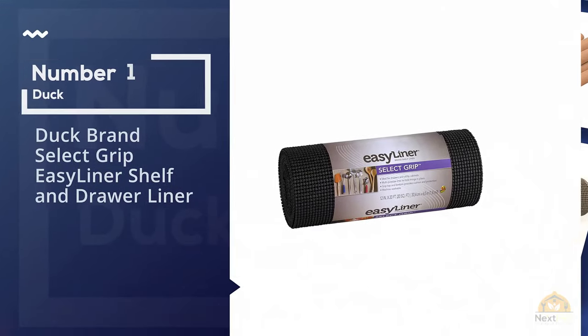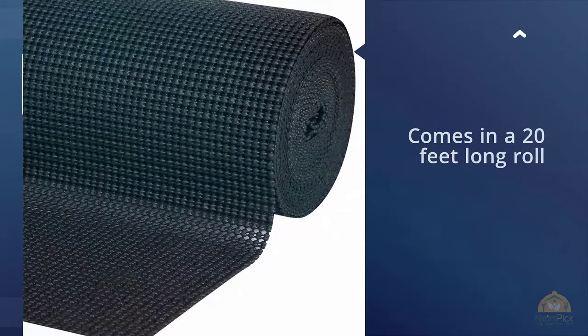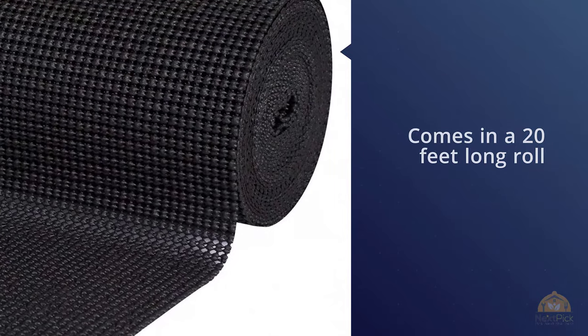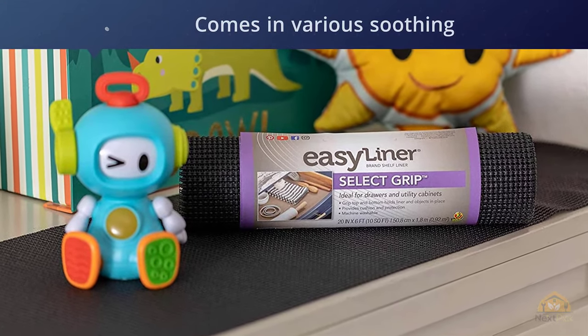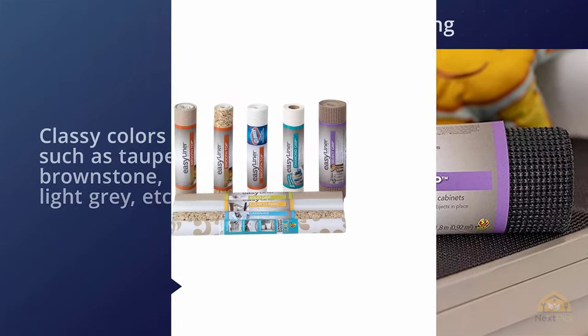Number 1. Most Popular: Duck Brand Select Grip Easy Liner Shelf and Drawer Liner. If you've been facing the annoying situation where the items on your shelf keep slipping from their position, making your cabinets and drawers disorganized no matter how many times you tidy them up, then you would find this liner wonderfully effective once you line your shelf using it.